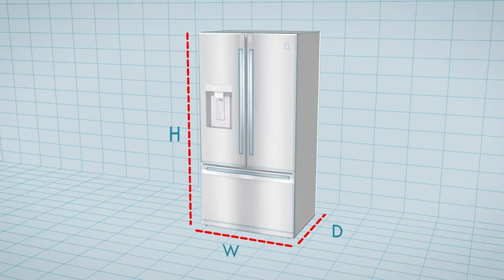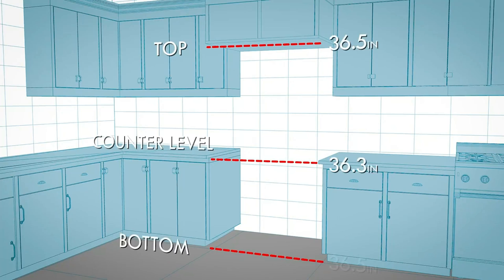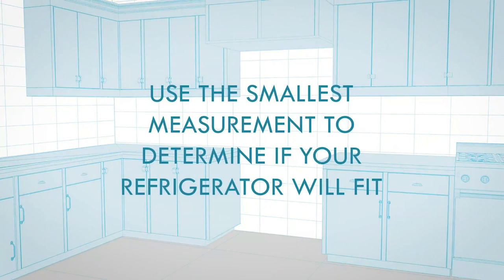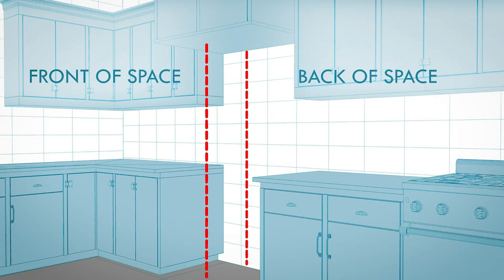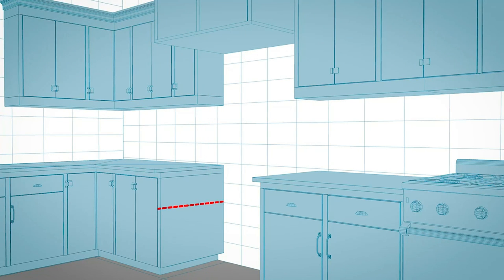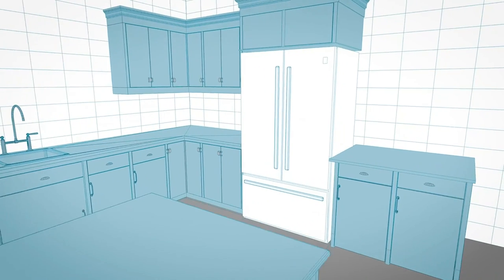This large top freezer refrigerator has 21 cubic feet of interior space and long-lasting LED lighting, perfect for storing snacks, leftovers, lunches, and cans of soda in your home or office. It features full-width adjustable glass shelves and two clear plastic crisper drawers to keep fruits and vegetables fresh, as well as slide-out glass storage shelves for easy access and removal of pies, cakes, casseroles, and larger food items.